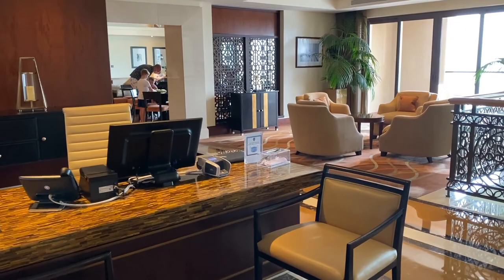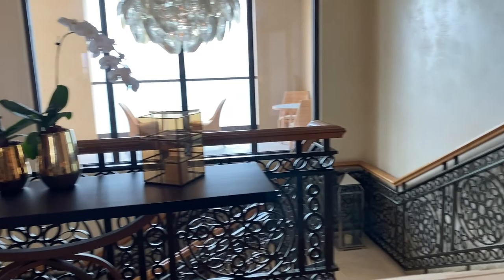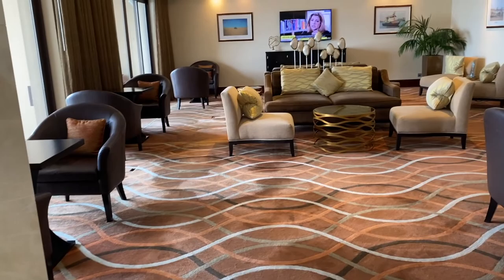This is the club lounge for the guests who stay in club rooms. They can check in and check out here, they can have breakfast in the morning, high tea in the afternoon and also some happy hours in the evening.